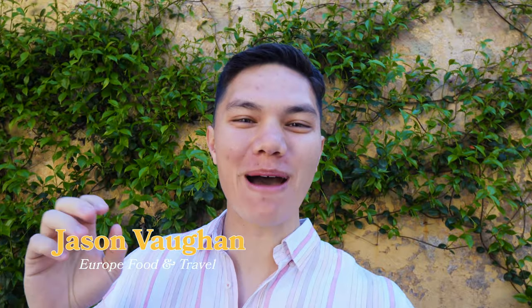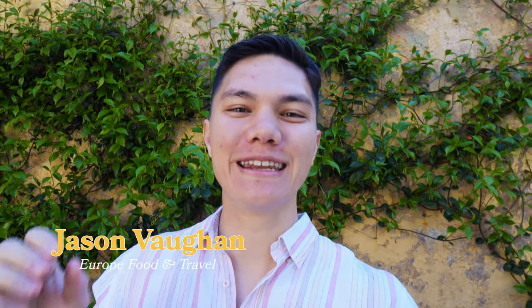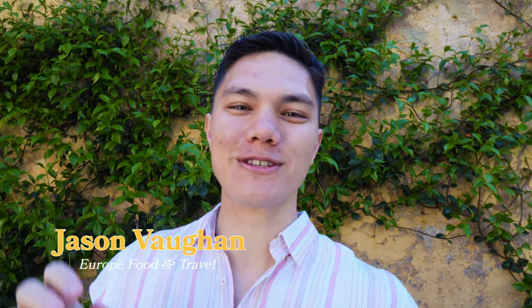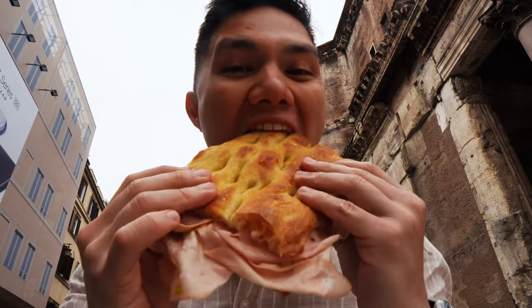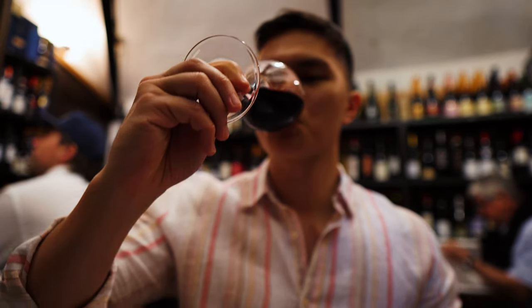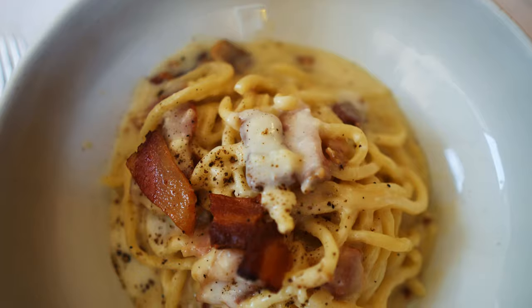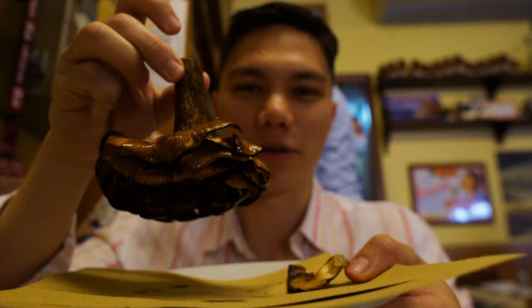My name is Jason Bourne and this is Food Mood on YouTube. I am bloody thrilled to be back in Italy in the capital city of Rome, a place which needs no introduction, but it is one of the world's great food cities. I'm spending three full days here in Rome and it is going to be a non-stop food tour. I'm going to be eating copious amounts of traditional Italian food and specifically Roman cuisine. It starts today and it's going to get wild.